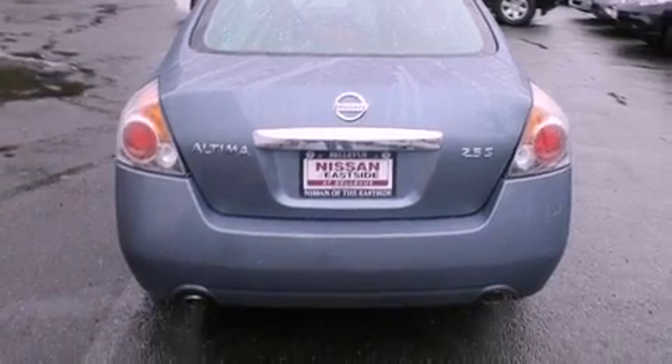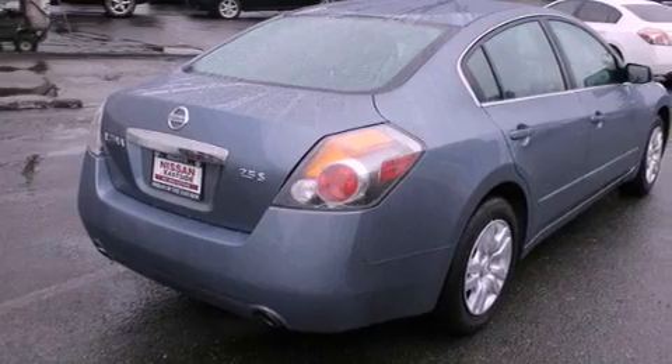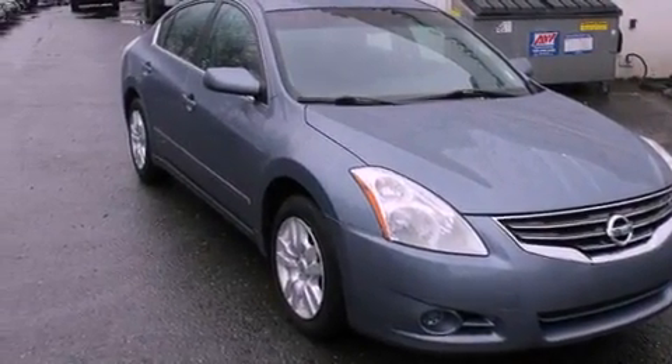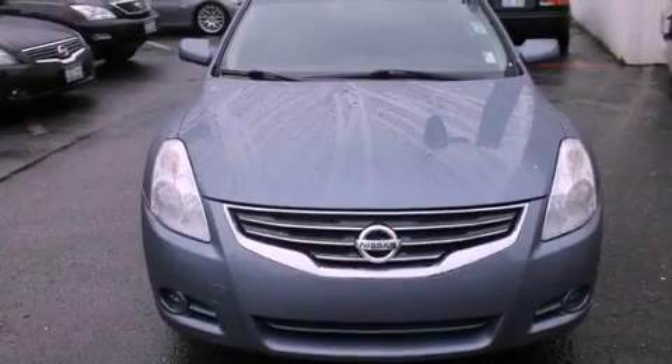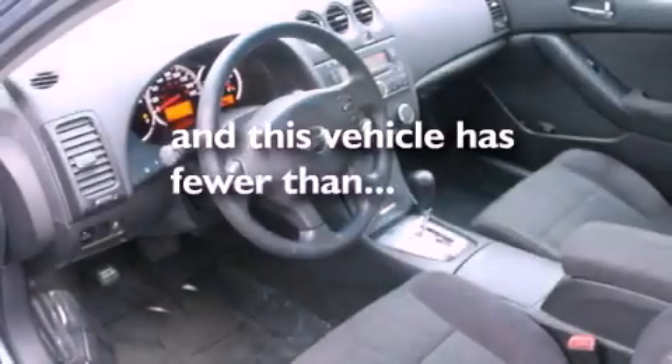Features include a low-tire pressure indicator, traction control and stability control systems, cruise control, a CD player, a security system, an anti-lock braking system, a passenger-side airbag, rear seat child-proof door locks, and air conditioning. This vehicle has fewer than 50,000 miles on the odometer.